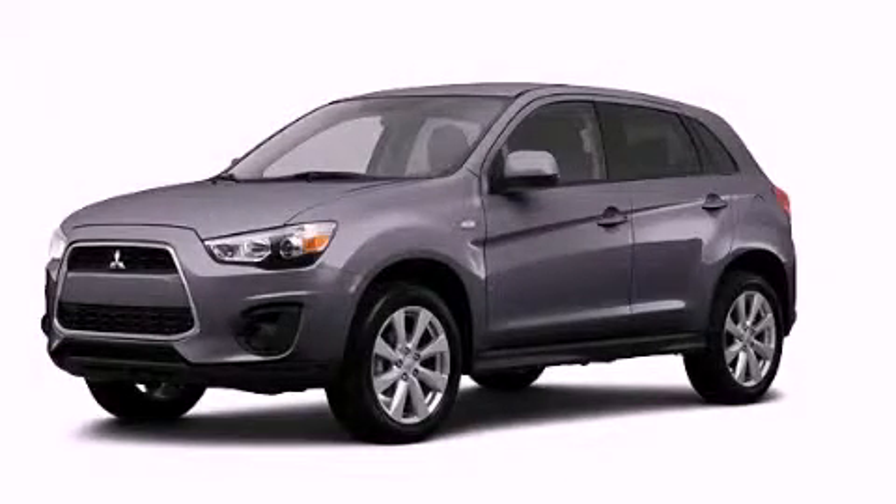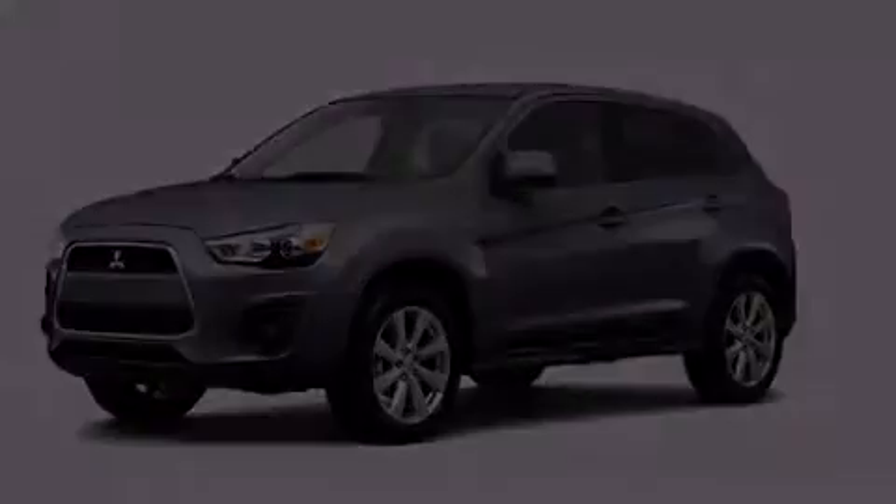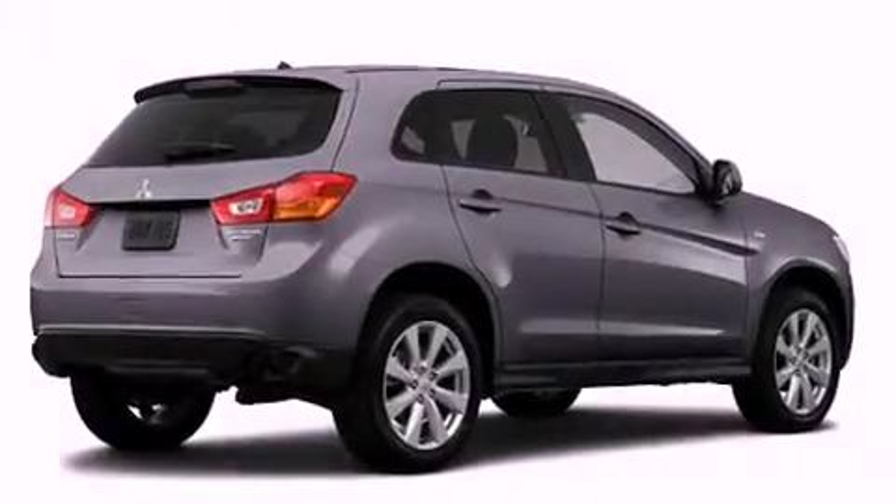This is a brand new 2013 Mitsubishi Outlander, a car-like ride in space like an SUV.